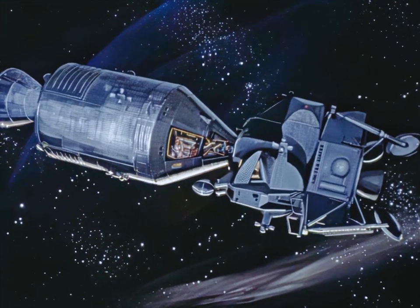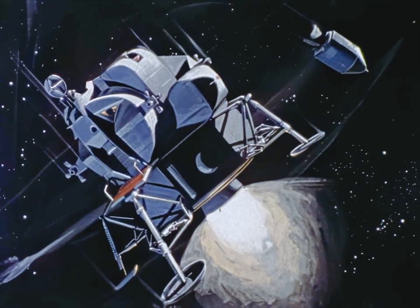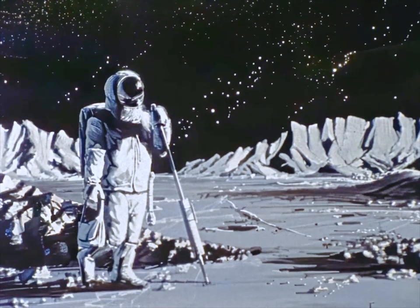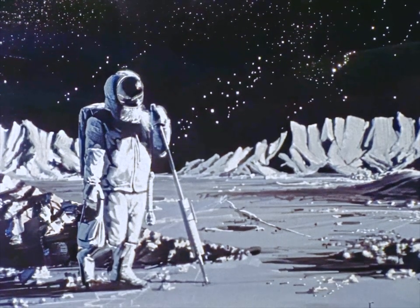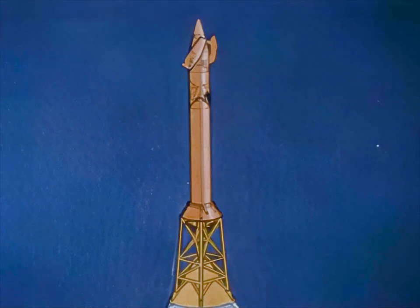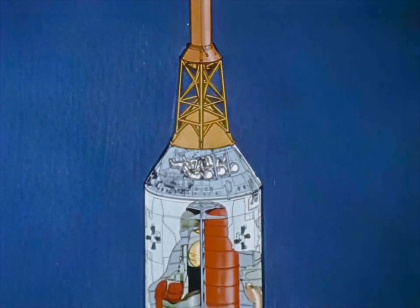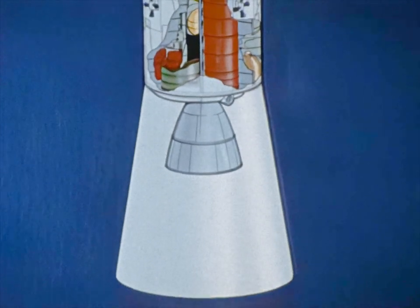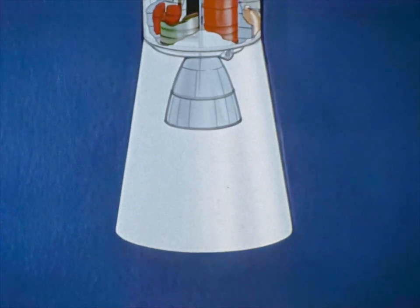Climaxing a series of Earth orbital missions, the ultimate objective of Project Apollo is to land men on the moon and assure their safe return to Earth — a mission which will achieve for the United States an operational capability for manned space exploration. At launch, the Apollo spacecraft consists of a launch escape system, a command module, a service module, and the spacecraft adapter, which houses the lunar module and attaches the spacecraft to the Saturn V launch vehicle.